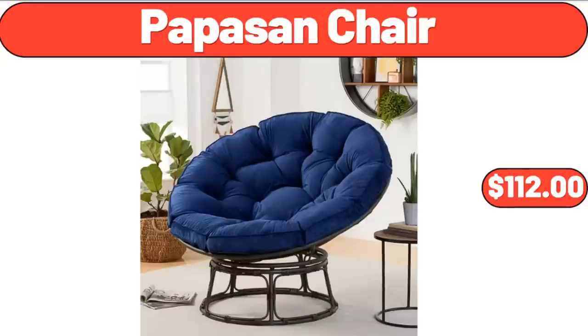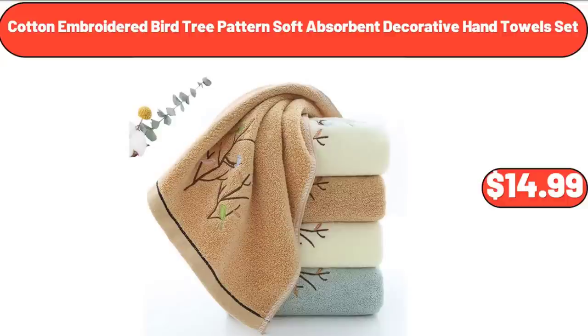Papasan Chair, $112. Cotton Embroidered Bird Tree Patterned Soft Absorbent Decorative Hand Towel Set, $14.99.